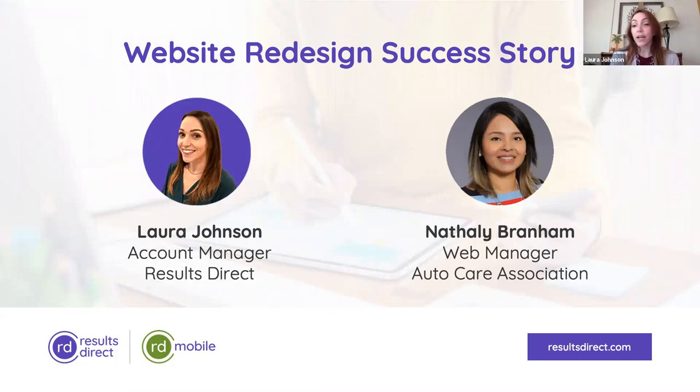You are the web manager at the Auto Care Association. Would you introduce Auto Care to us and tell us about your role in the redesign project? We're a trade association based in Bethesda and we serve all types of motor vehicles in the automotive aftermarket space. We represent member companies that are manufacturers, sell auto parts or components, and anything that has to do with repair maintenance. At the association, we're eager to always improve our communication, and one of those tools is our website.